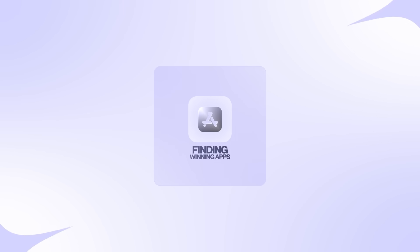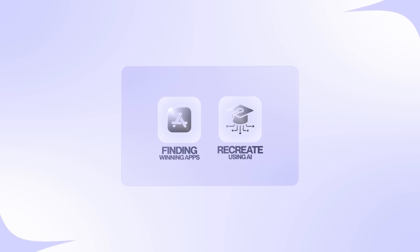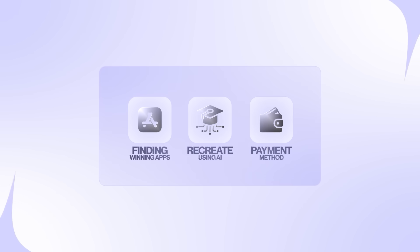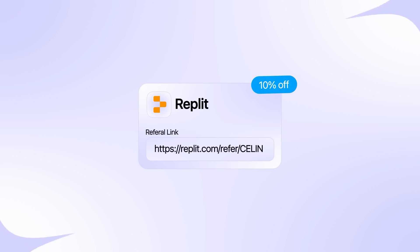I'll show you how to find winning apps to model, how to recreate features using AI, and how to set up payment processing so you can start making money immediately. The AI tool we're going to use is Replit. With my code CELINE, you'll get a 10% discount and full access to the Replit agent. I added the link in the description below.